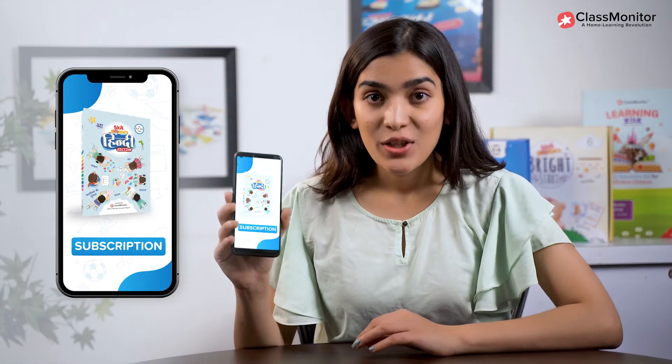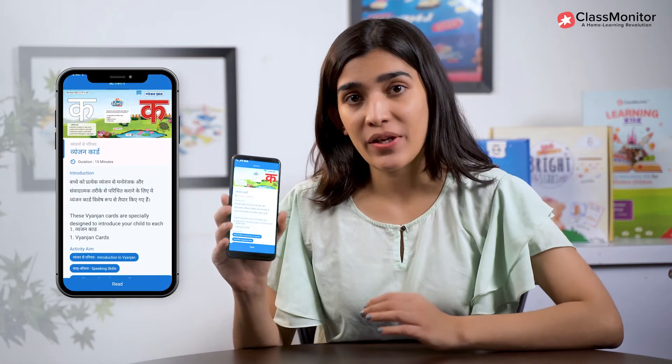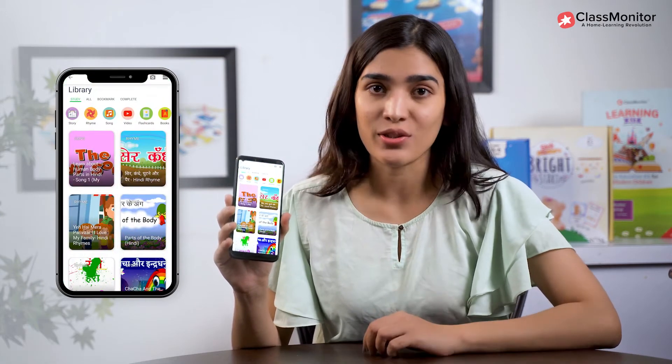Along with this kit you get a year-long subscription of the Class Monitor app, which includes a detailed parent guide on how to conduct these activities, daily planners, parenting tips, DIY activity videos and a resource library.